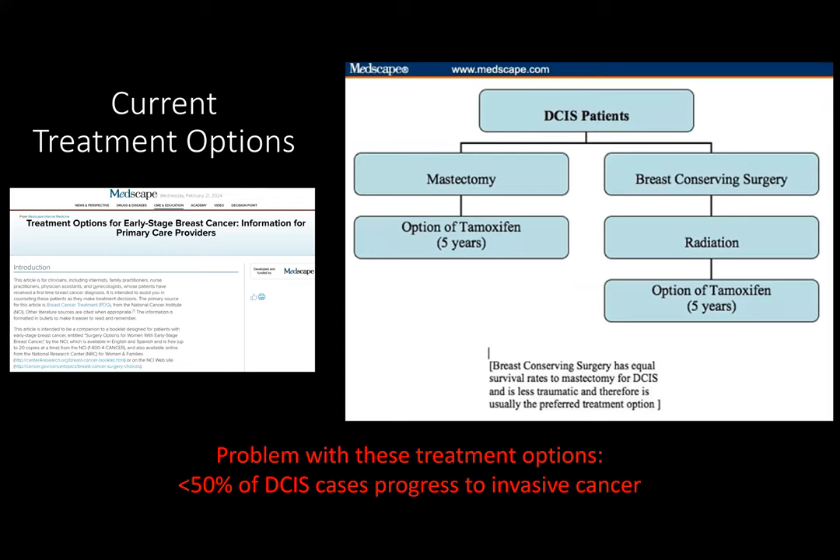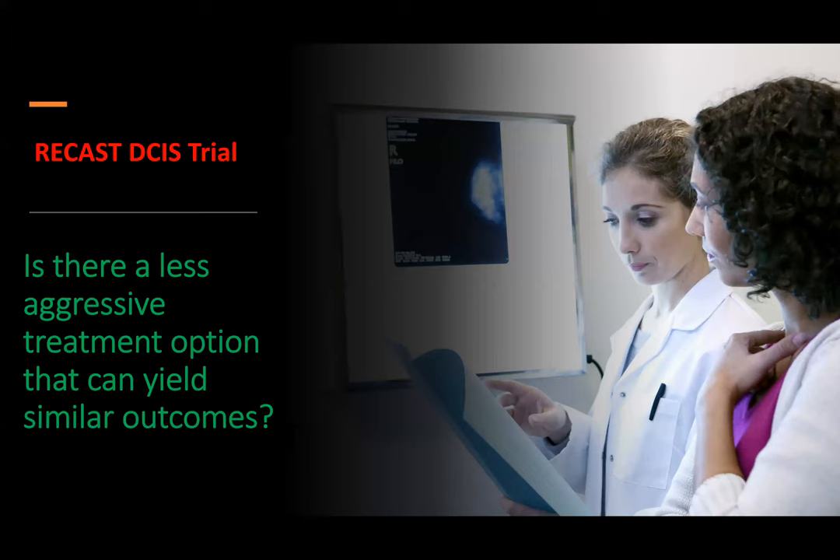The current treatment options involve either mastectomy and then optionally tamoxifen for five years, or breast-conserving surgery followed by radiation and then again the option of tamoxifen for five years. These are aggressive treatment protocols that are very similar to those used for invasive breast cancer. The problem with these treatment options is that less than 15% of DCIS cases progress to invasive cancer, which clearly shows that we're over-treating DCIS in almost one out of every two women. The RECAST DCIS trial is designed to ask a simple question: is there a less aggressive treatment option that can yield similar outcomes?